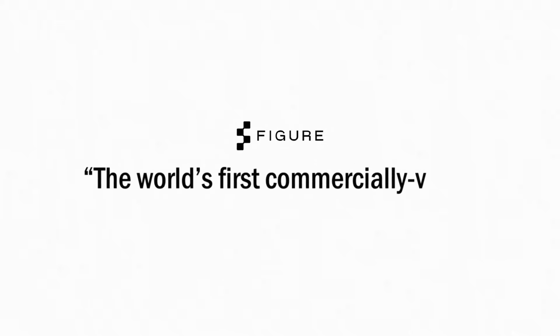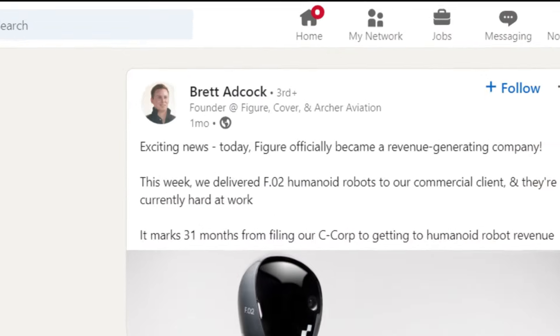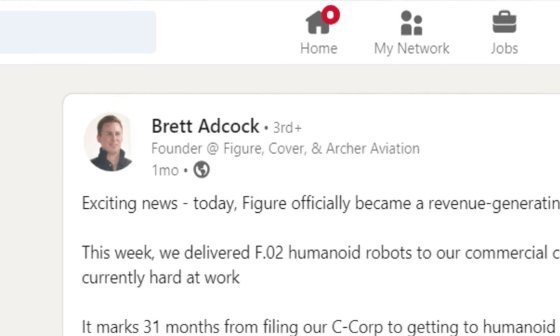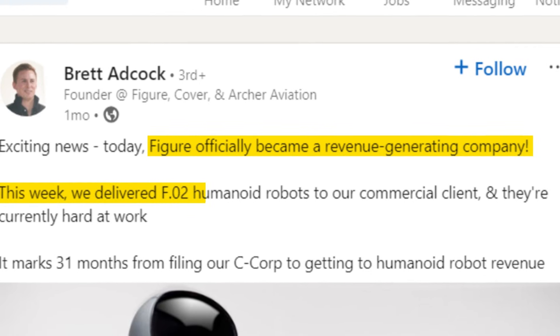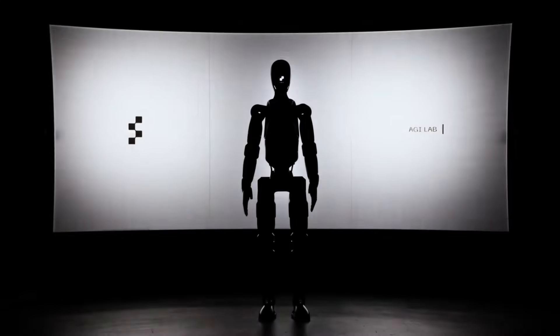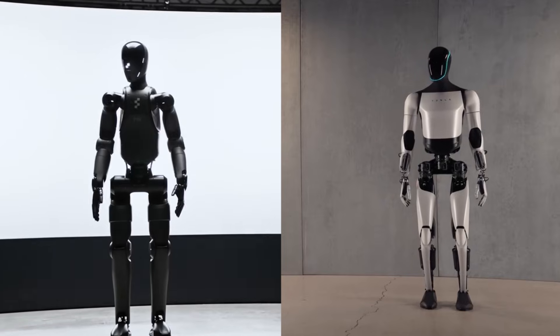Despite these shortcomings, the company boasts of Figure 02 as the world's first commercially viable autonomous humanoid robot. In living up to that claim, founder Brett Adcock proudly shared on LinkedIn that Figure was officially a revenue-generating company, stating: 'This week, we delivered F.02 humanoid robots to our commercial client and they're currently hard at work.' As a result, some might even argue that Figure 02 could go toe-to-toe with the Tesla bot.